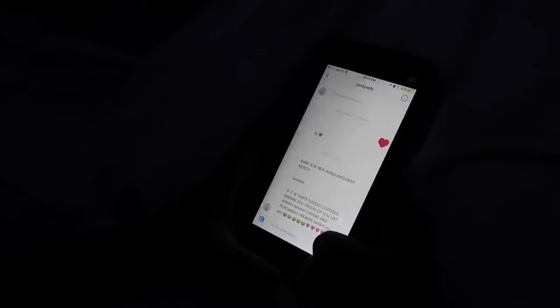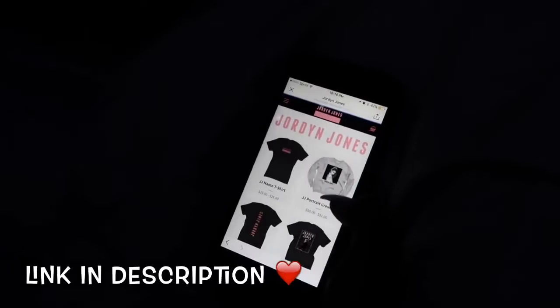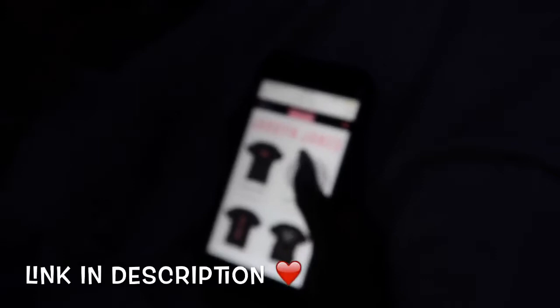She guessed my announcement was my merch — guys, my merch is out now! If you go to my Instagram you can click the link in my bio and it'll go right to my new merch. It's so cute — I wore this one today. I have tank tops, t-shirts, hoodies, and crew necks. All my colors are black, white, gray, and pink. Super cute — go check it out!